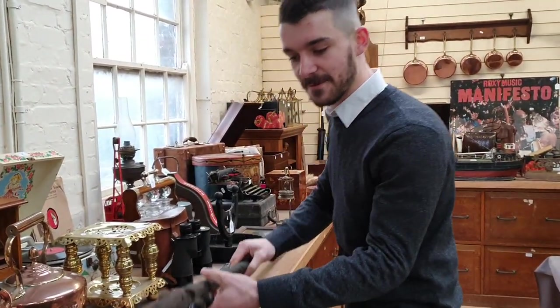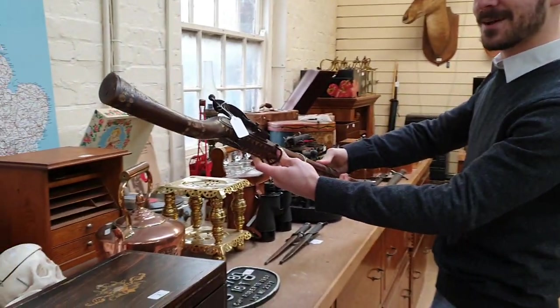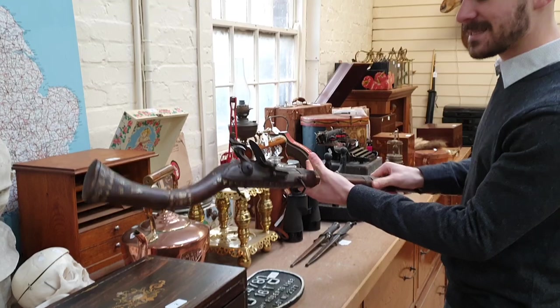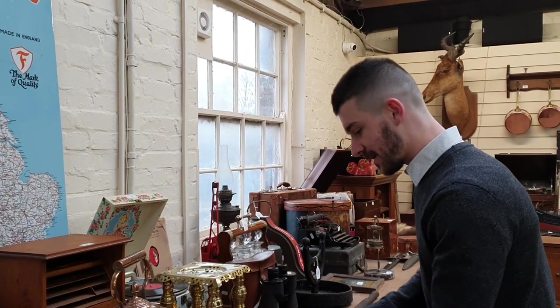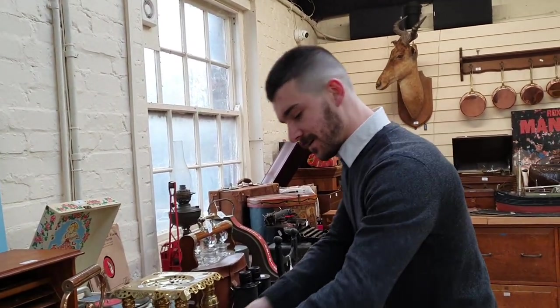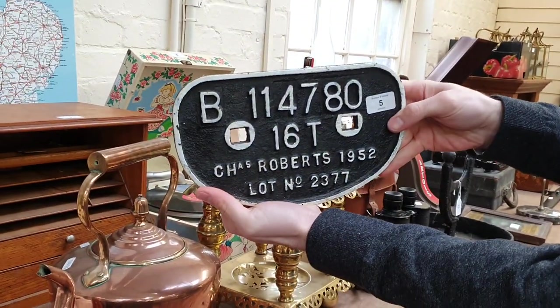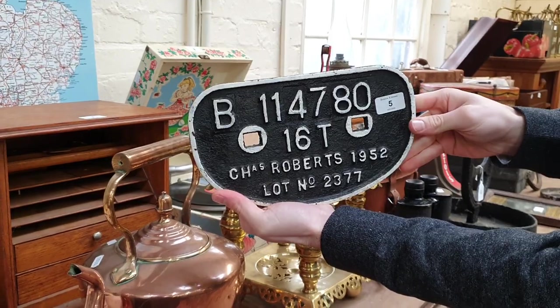Got a camel rifle right next to it — really interesting. This is a Middle Eastern camel rifle, not sure how useful that is. Got a train wagon plaque as well, so this will be on the back or front of a train wagon.